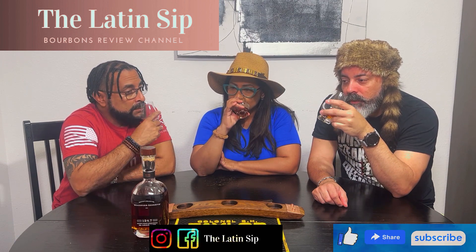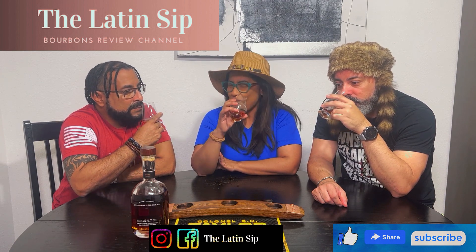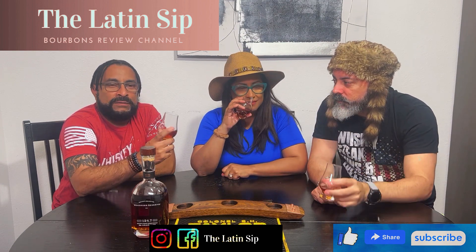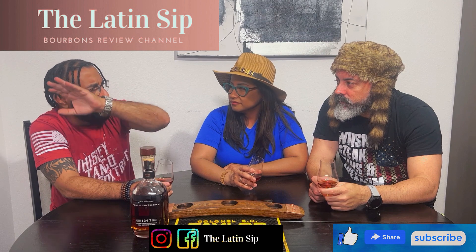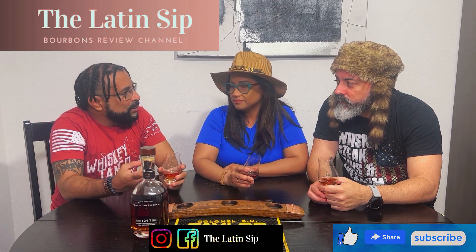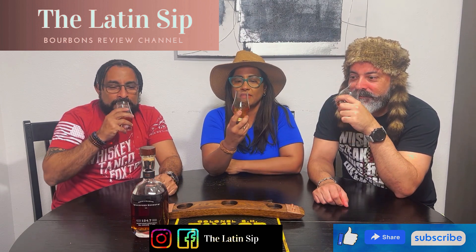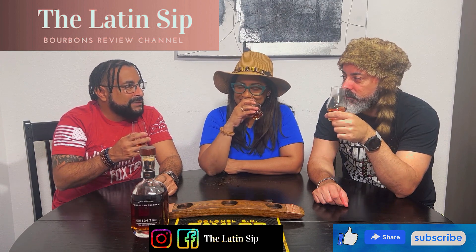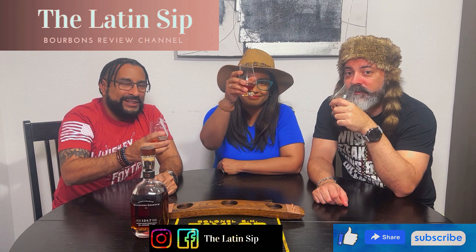It's got that classic smell — yeah, butterscotch, very very pronounced. Woody, caramel, butterscotch — wow. It's powerful. I love that about Woodford and Old Forester — that smell, man. You know it. This is well-made. This distillery is really something — even though it's an infinity barrel concept. Ready for the first sip? Salud familia!